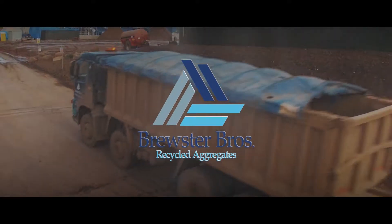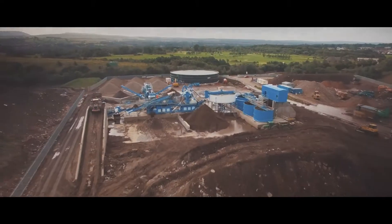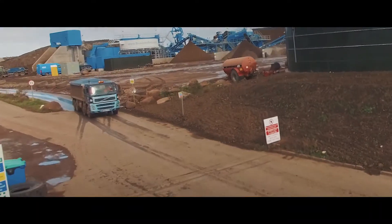At Brewster Bros, we produce only the highest quality recycled aggregates. We can collect your soil and rubble in one of our fleet of tippers and avoid paying landfill tax.